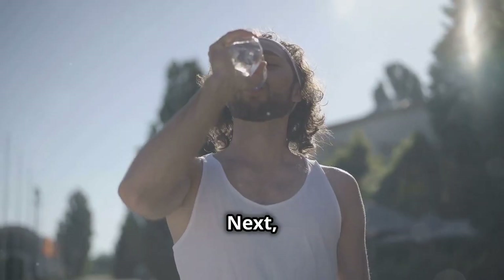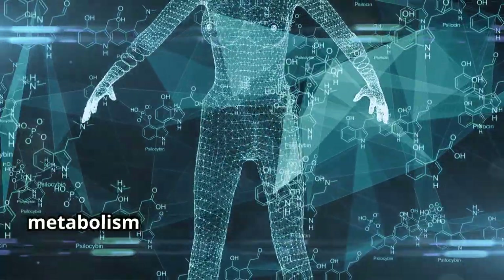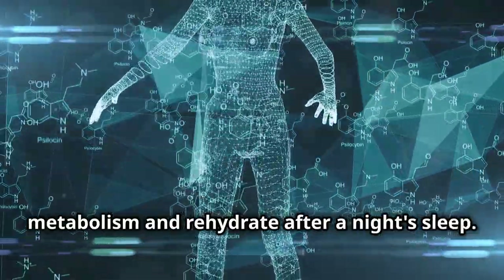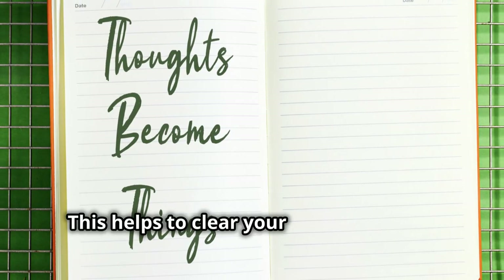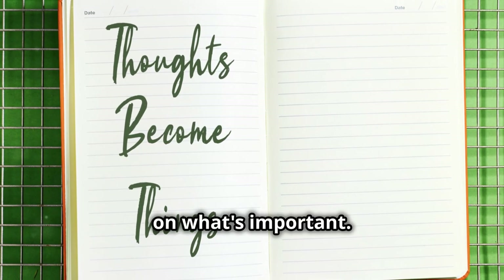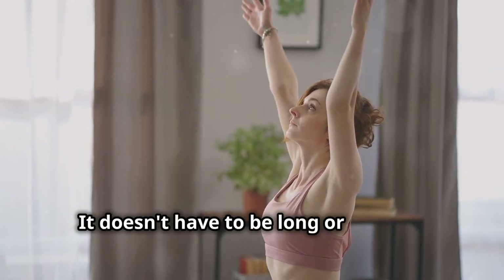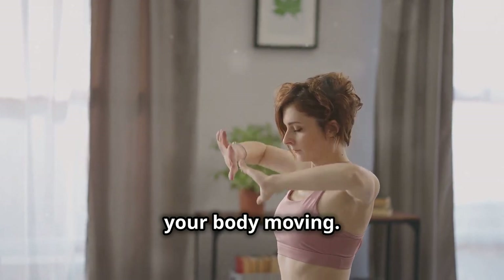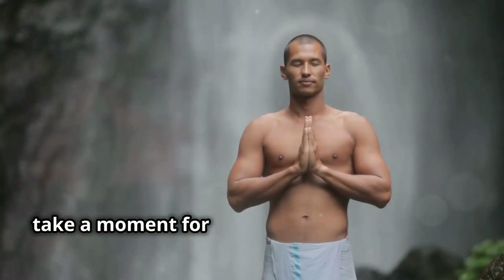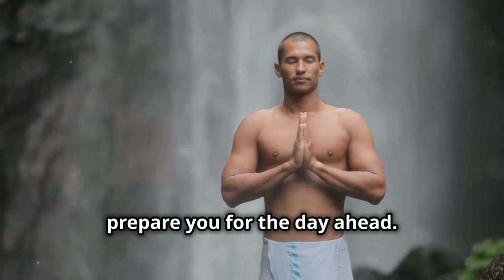Take a few deep breaths and stretch your body — this helps wake up your muscles and get the blood flowing. Next, hydrate: drink a glass of water to kick-start your metabolism and rehydrate after a night's sleep. Spend a few minutes journaling or setting your intentions for the day to clear your mind and focus on what's important. Get moving with a quick workout — just enough to get your heart rate up. Finally, take a moment for mindfulness or meditation to center your mind and prepare for the day ahead.